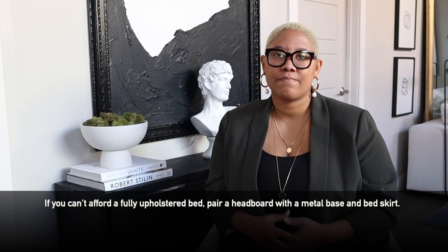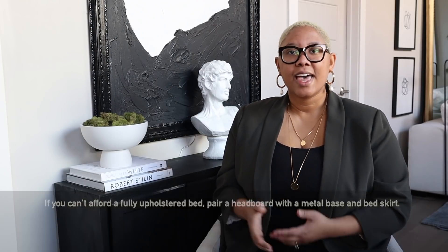Trust me, I've made this mistake myself. If you cannot afford to buy a whole upholstered bed, what you need to do is buy an upholstered headboard, get a matching bed skirt, and buy a really simple bed base. This bed base from Amazon is only $70 for a queen — it is really high quality and allows for under-bed storage. You can pair it with a nice bed skirt and upholstered headboard and it's going to look super luxurious. Unless somebody is looking under your bed, they're going to have no idea that what's up top costs hundreds and what's down below only costs $100.